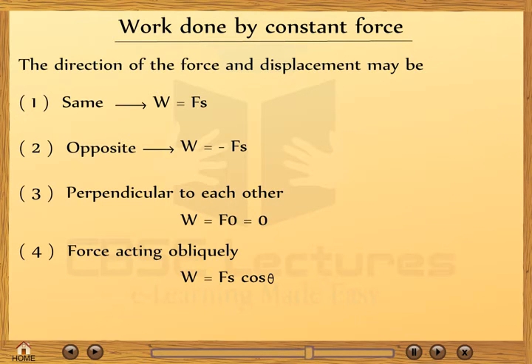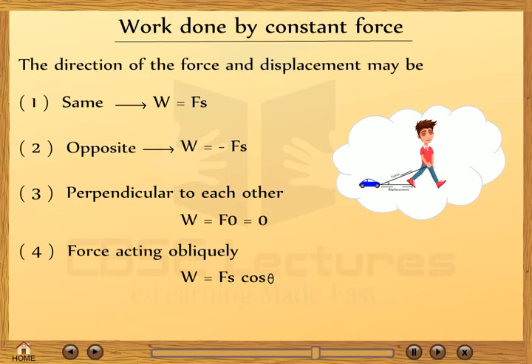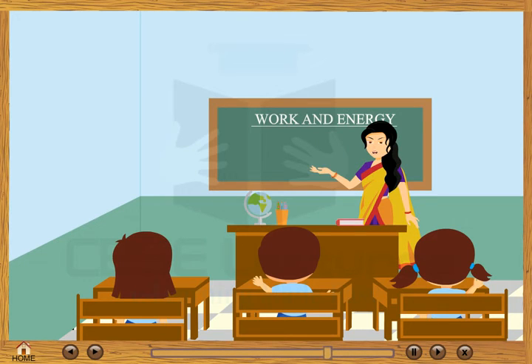Case 4: if force is acting obliquely to the direction of displacement. For example, when a child pulls a toy car, the toy car moves on the horizontal ground but the force applied is along the string at an angle theta to the direction of motion. In this case, work done W = Fs cosθ.